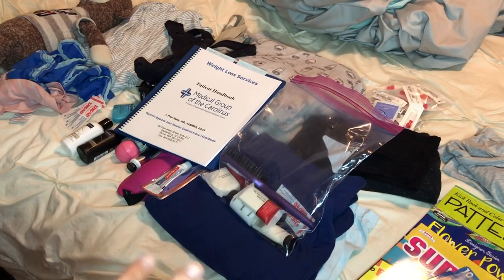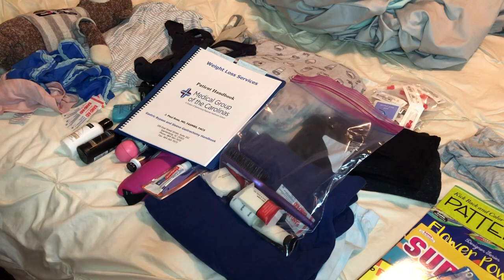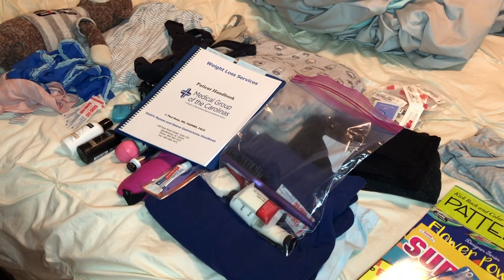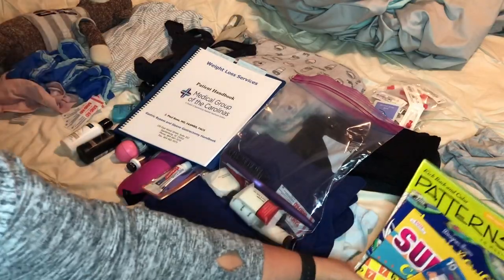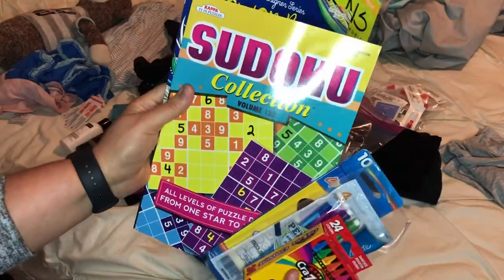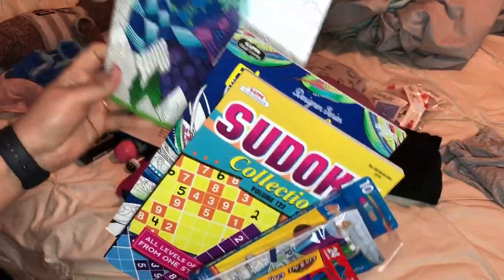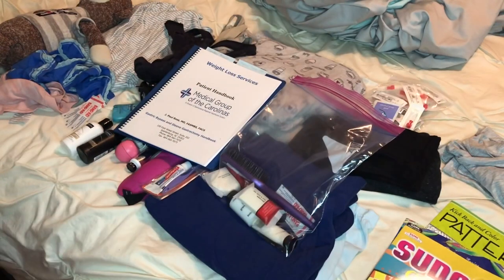Okay, so this is what's going in my hospital bag. These are some of my favorite videos to watch in people's weight loss surgery videos, so I'll show you what all I have. My mother's going to be staying with me, so I have some crayons, pencils, some Sudoku, and some coloring books. Those are for her — well, and for me too, if I feel like doing any of that.